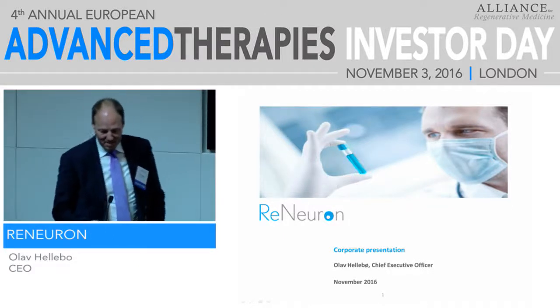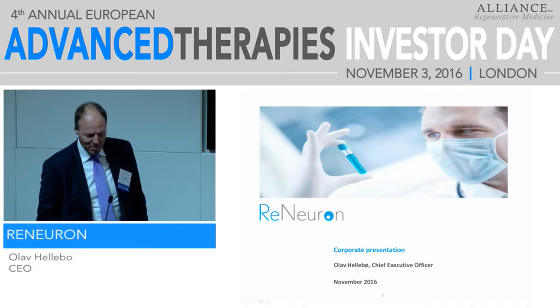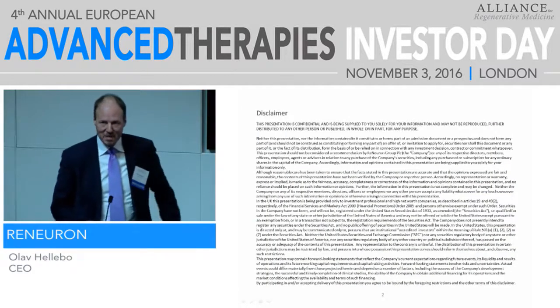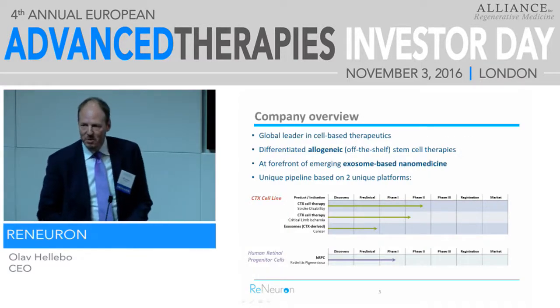Thank you so much for attending after the coffee. We'll give you a 15-minute tour of Runeuron. Here's a disclaimer: we're a public company in the UK. And here's a quick overview.